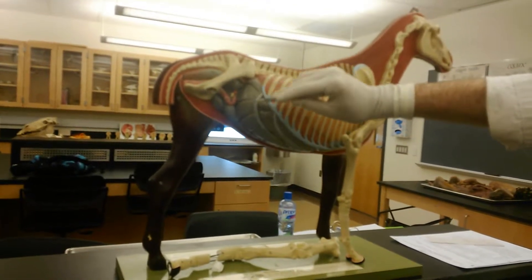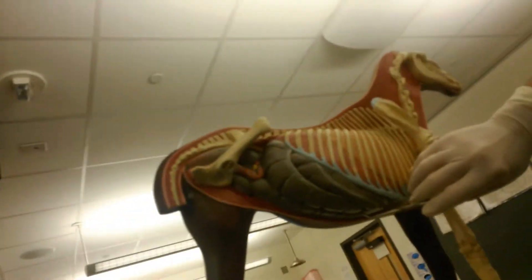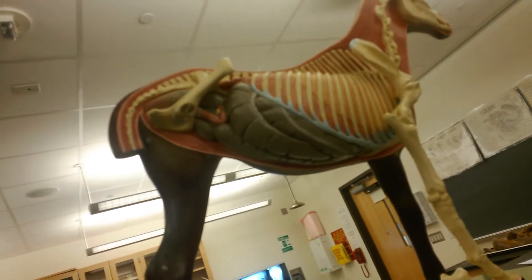It's right there — cecum. How do you know it's the cecum? It's huge. It's blind-ended. Yeah, that's right. If you get down here and look, it's got a blind end. So that's the cecum. And all the rest of this is colon. Horses have a huge colon.